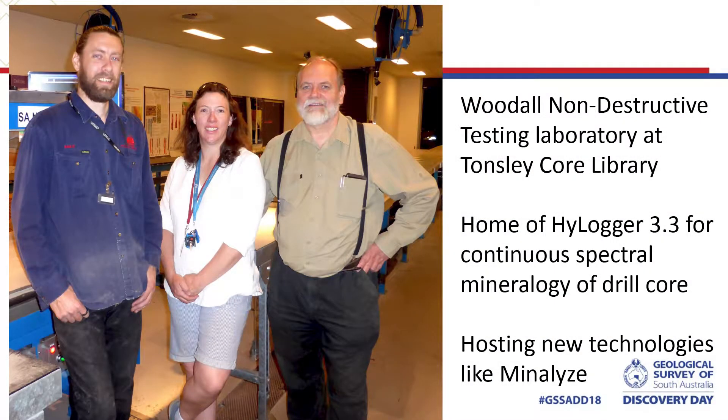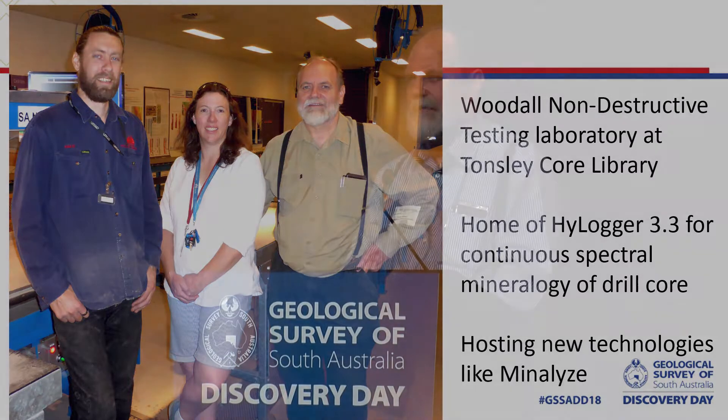2018 was a great year for the Spectral Mapping Group. We operate out of the Woodall Non-Destructive Testing Laboratory at Tonsley — it's the black building beside the main library. A lot of people ask about the design of the core library: it has that big rusty front and slanting parapets, meant to represent the geology of South Australia with our iron focus and copper and gold drilling. The black section is about coal, and that's the area where we operate.